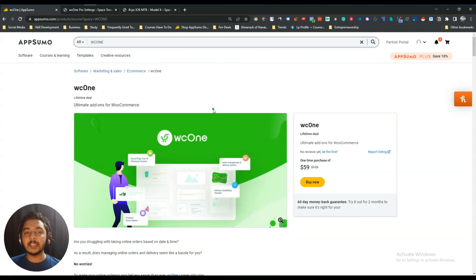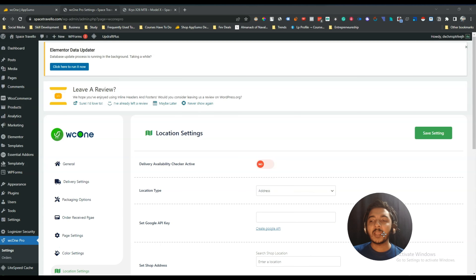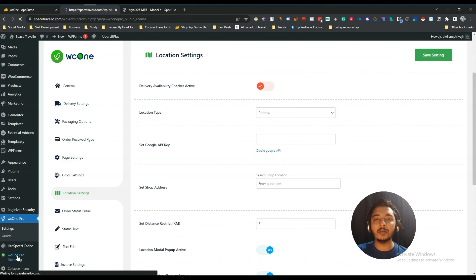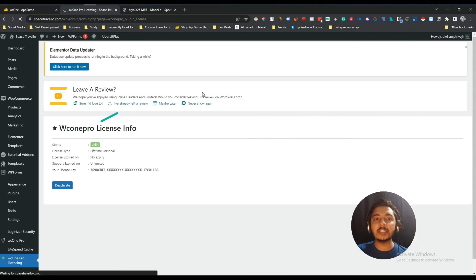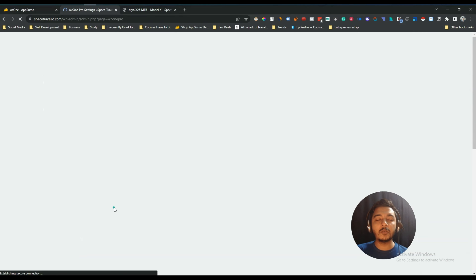When you get this WC1 lifetime deal, you will get one plugin that you install on the backend of your website. I have already installed this plugin. They will give you one license key that you insert here — I have already inserted my license key.